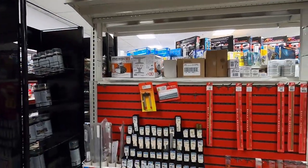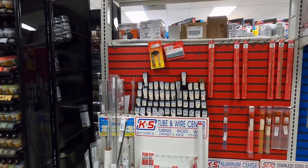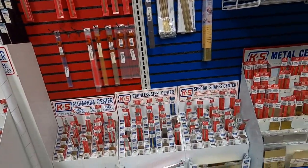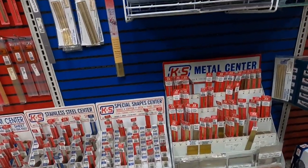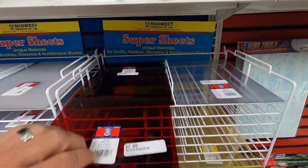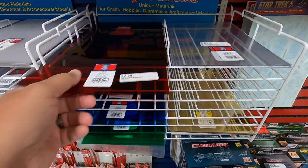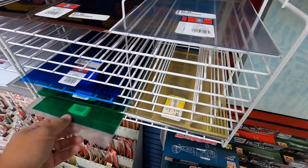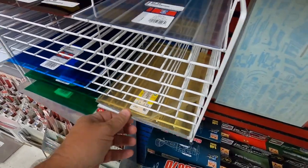Over here are some supplies — K&S wire and tubing. Look at all that K&S stuff; you can never have enough tubing and wire. And the sheets of plastic — colored sheets of plastic are great to have for scratch building. You can do a lot with colored plastic, especially building a gasser. Put in some colored glass — that's really neat.